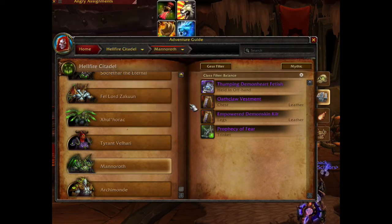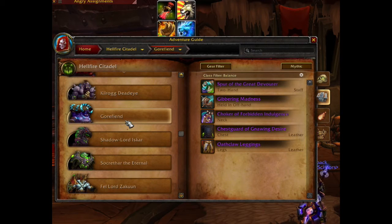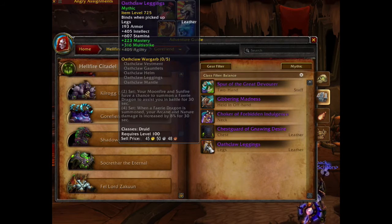The next item is the last Tier item. It drops from Gorefiend. This item is the leg piece of the Tier 18 set, item level 725 with multi-strike and mastery.